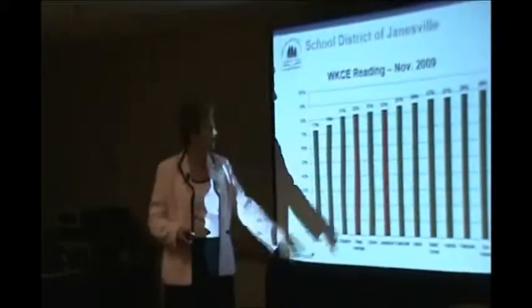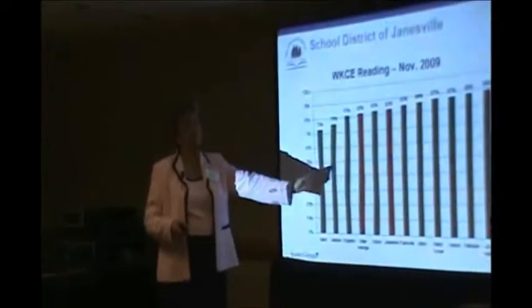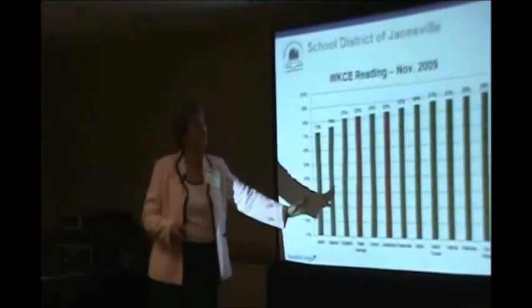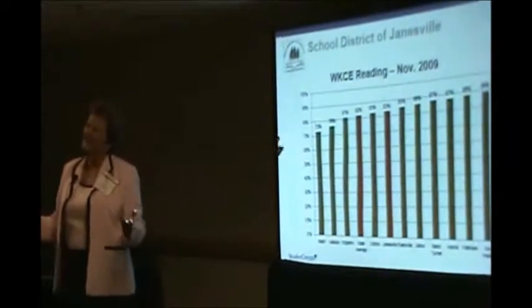And this is what we found — we were in the middle. We were a little bit above the state average, but we were in the middle. And sometimes we trended down to the lower third. So we thought we were excellent, but we were really kind of average.